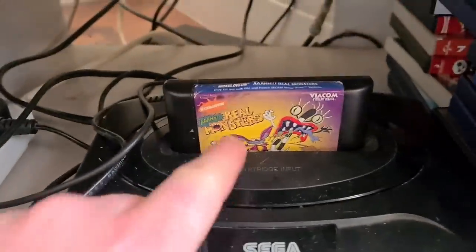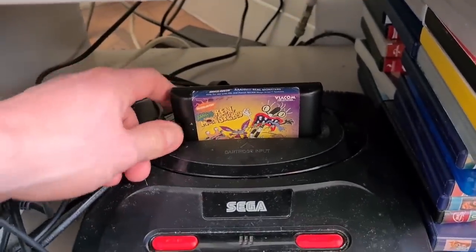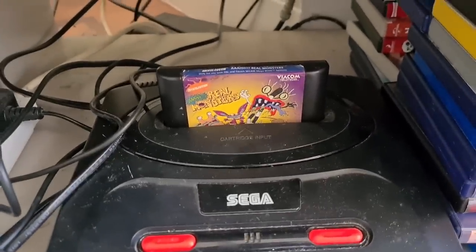Little retro gaming update before we get on to what sold on eBay: Aero the Acrobat for the Mega Drive — it is absolutely solid. We thought it was hard back in the day — try playing it again, it is just as hard. Now on eBay, Saturday and Sunday I sold 13 things. Here's the first sale.